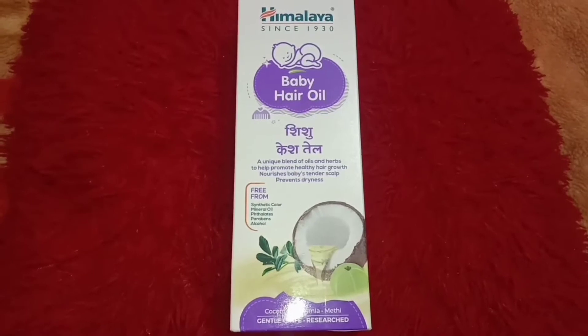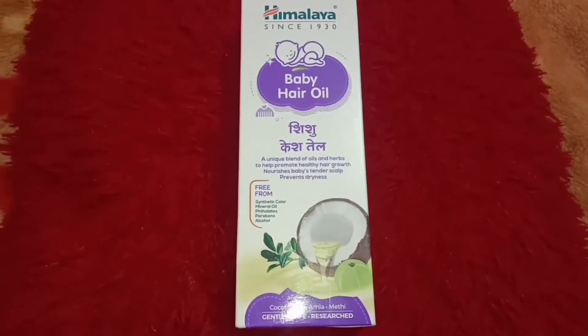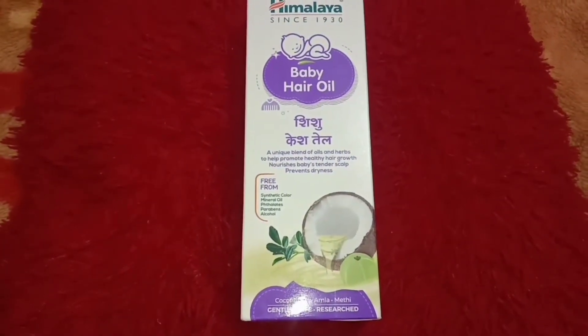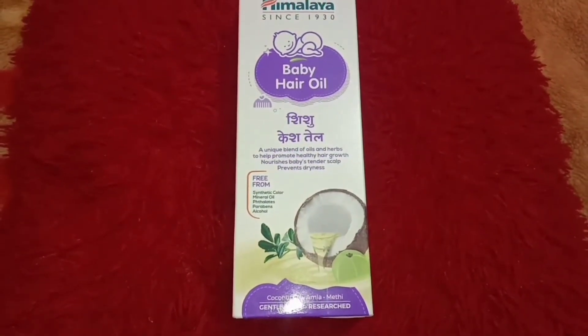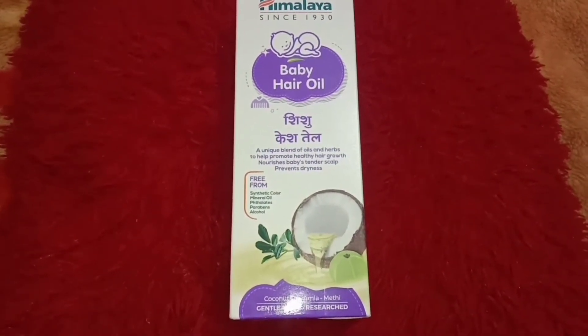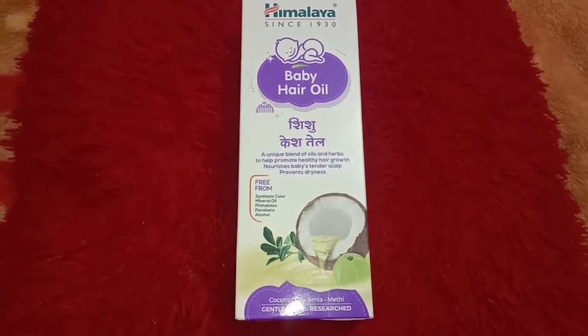Hello moms and daddies, welcome back to my today's video. Friends, today I have brought to you a very small review video on a Himalaya product, so now let's get started. Also do watch the video till the end so that you can get the correct information.